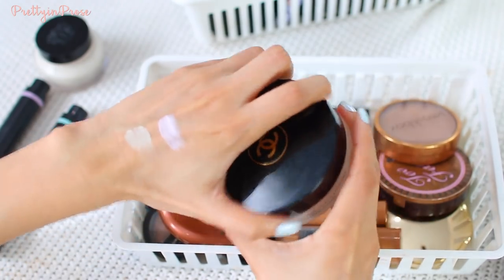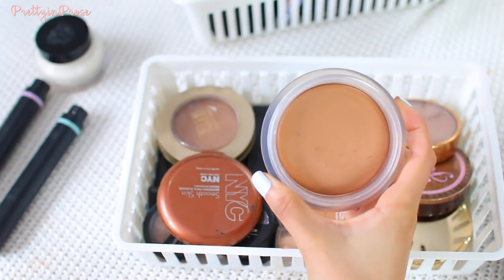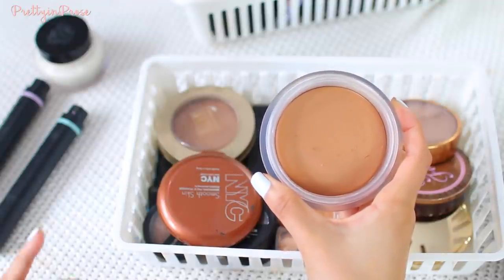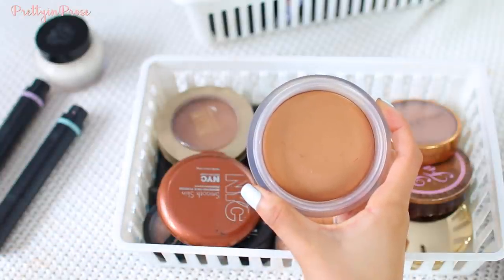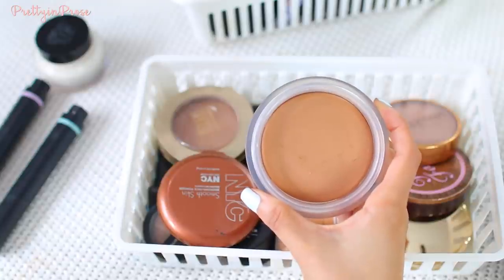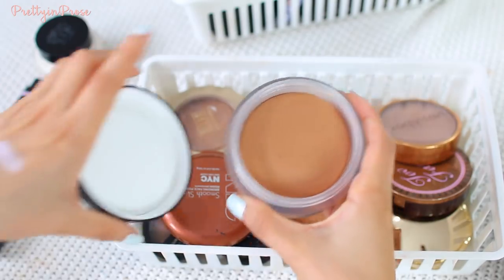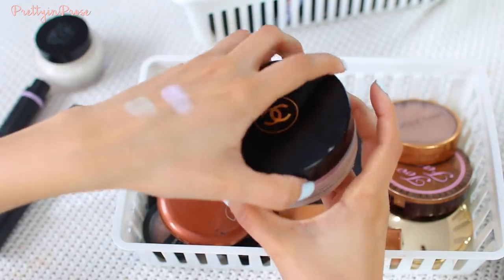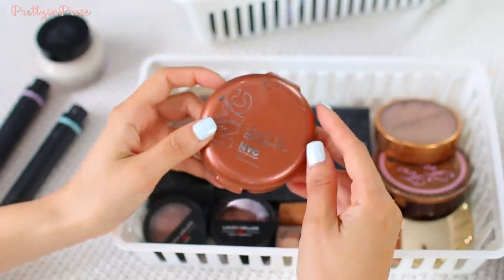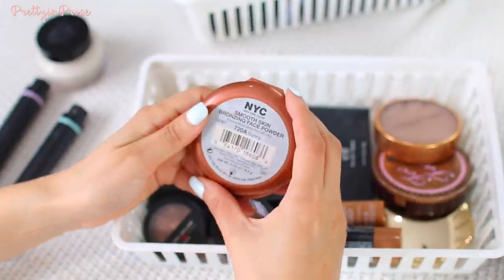Moving into bronzers, I have the Chanel Soleil Tan de Chanel bronzer. I will continue to hold on to it even though it's starting to dry up a little. This is such a beautiful, natural-looking bronzer. For light to medium skin tones it just gives you a natural warmth — no harsh lines, super easy to blend. It's one of the most natural bronzing products I've ever used.